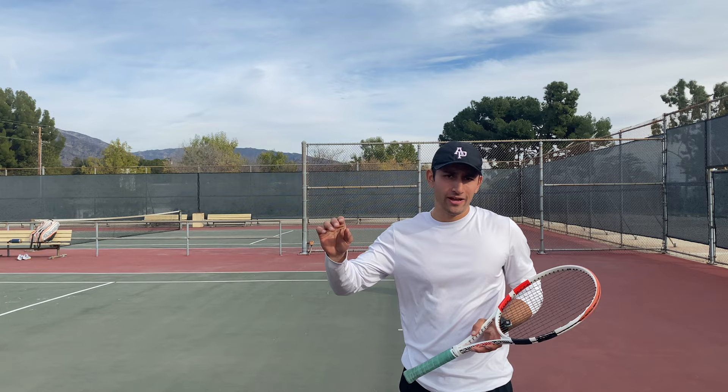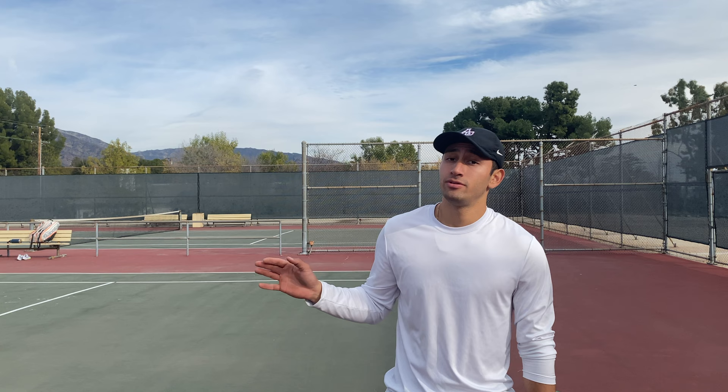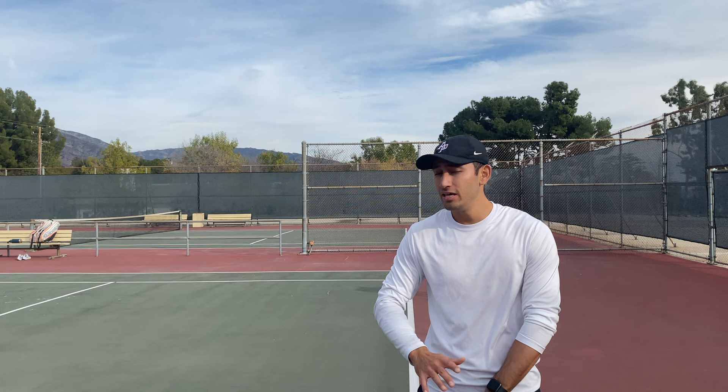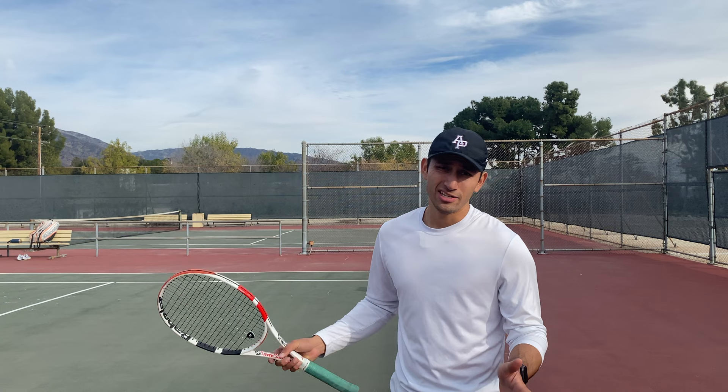In both of those scenarios I anticipated where the next shot is going to be. Anticipation is a very common theme in a lot of my videos, but in this particular case I'm anticipating either that I have to go in to get a short shot, or I have to take a step back because they're going to hit a very good return. I'd say 90% of the time, unless you hit an amazing serve, you're going to have to take that step back because you have to expect they're going to get it back deep.